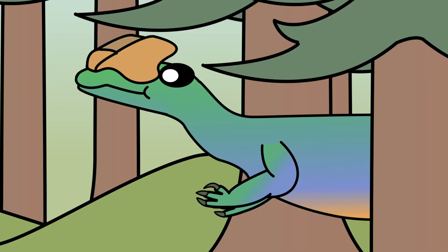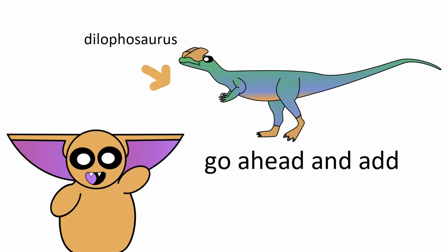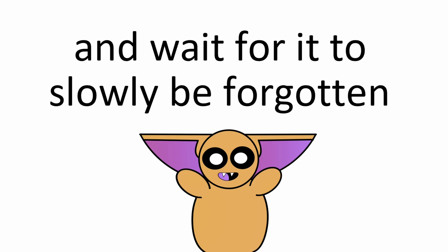The animal was sleekly built with strong arms and a long tail. Go ahead and add Dilophosaurus to the long list of theropods who were not named T-Rex and wait for it to slowly be forgotten.